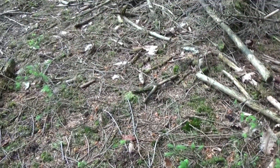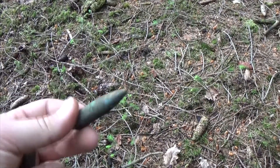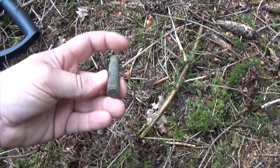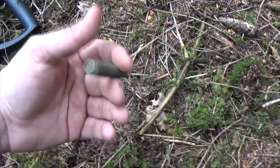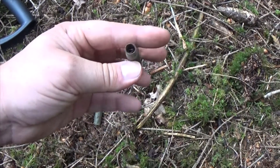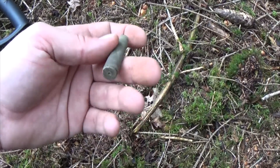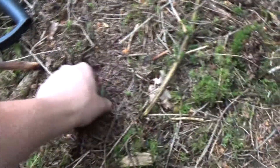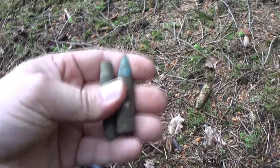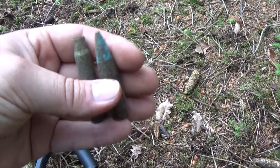My friend just found a 50 cal incendiary round — we'll leave it here of course, but it's pretty cool. And because I came over to check, I found a shell casing which is German. So we're getting German finds now, and maybe we can find something else. We've moved off the US position a little bit but if we keep finding German items that would be awesome.